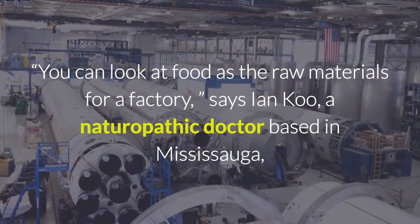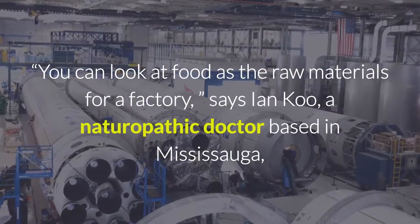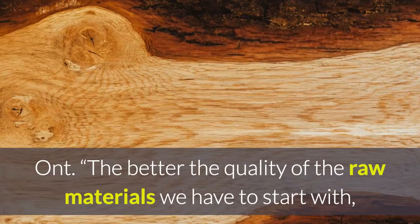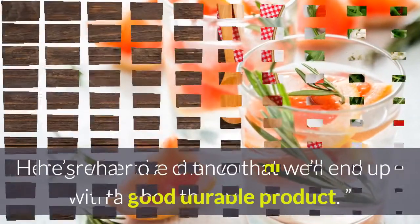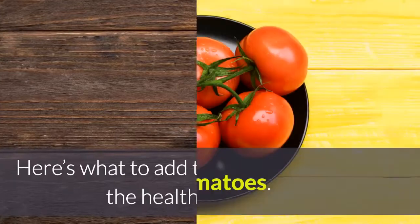You can look at food as the raw materials for a factory, says Ian Koo, a naturopathic doctor based in Mississauga, Ontario. The better the quality of the raw materials we have to start with, the greater the chance that we'll end up with a good durable product. Here's what to add to your diet to improve the health of your skin.